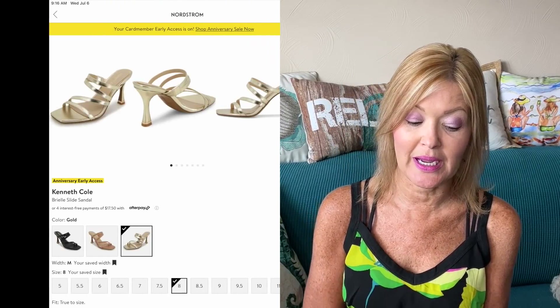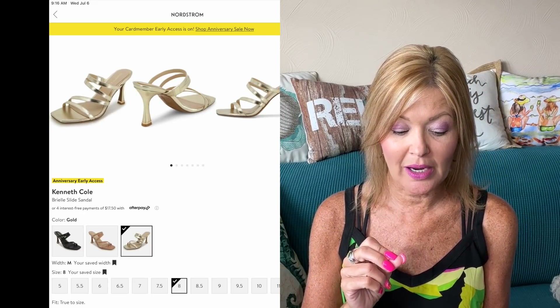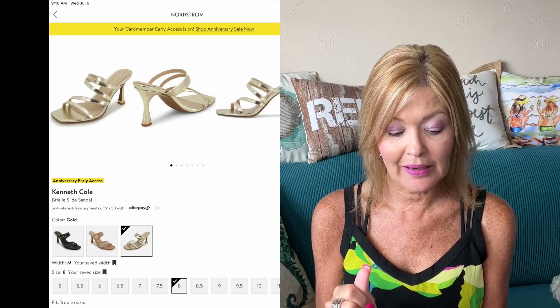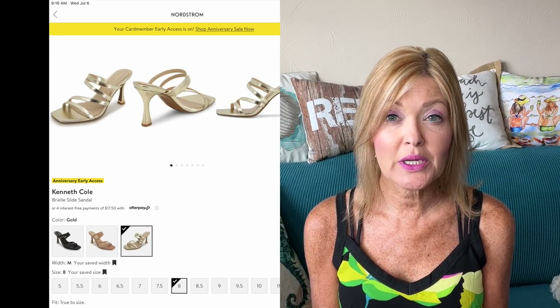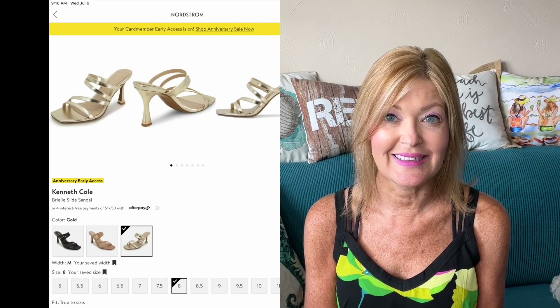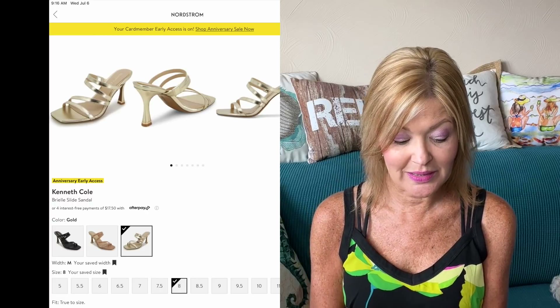Next, I love these Kenneth Cole Brielle Slide Sandals. They have a really nice strapping and come in three different colors: gold, tan, and black. I'm in love with these — I think I'm going to have to get the gold. They're 41% off right now during the sale at $69.99. If you need a cool sandal, this is the one to grab.